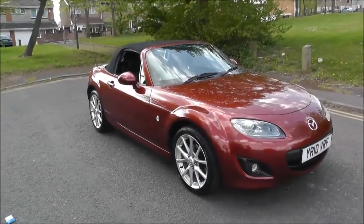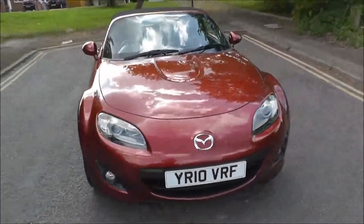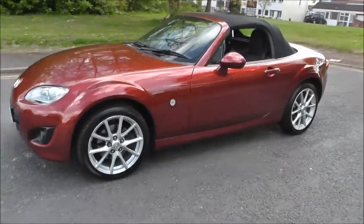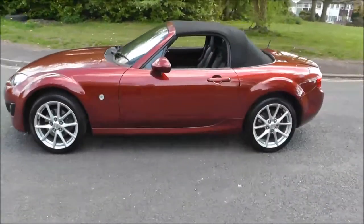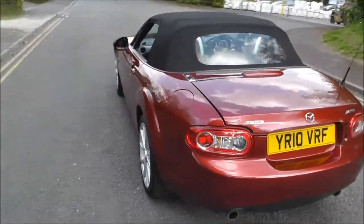Hello and welcome to Brindley Mazda and Chevrolet. Here we have a Mazda MX-5 2.0 i2 dual convertible. It's finished in red, registered in 2010 on a 60 plate. There's an automatic gearbox. This vehicle has scored 27,200 miles. Road tax for 12 months costs £220.